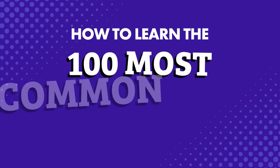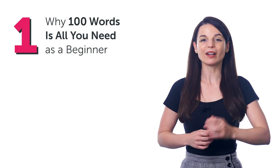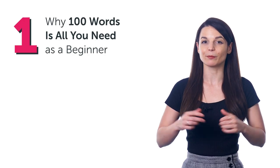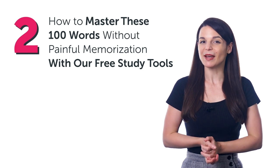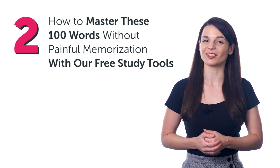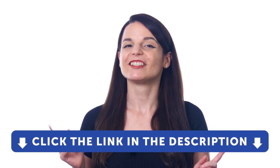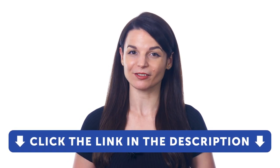How to learn the 100 most common words on loop. In this guide, you'll discover: 1. Why 100 words is all you need as a beginner, and 2. How to master these 100 words without painful memorization with our free study tools. But first, if you don't yet have access to our language learning system, sign up for a free lifetime account right now. Just click the link in the description to get your free lifetime account.